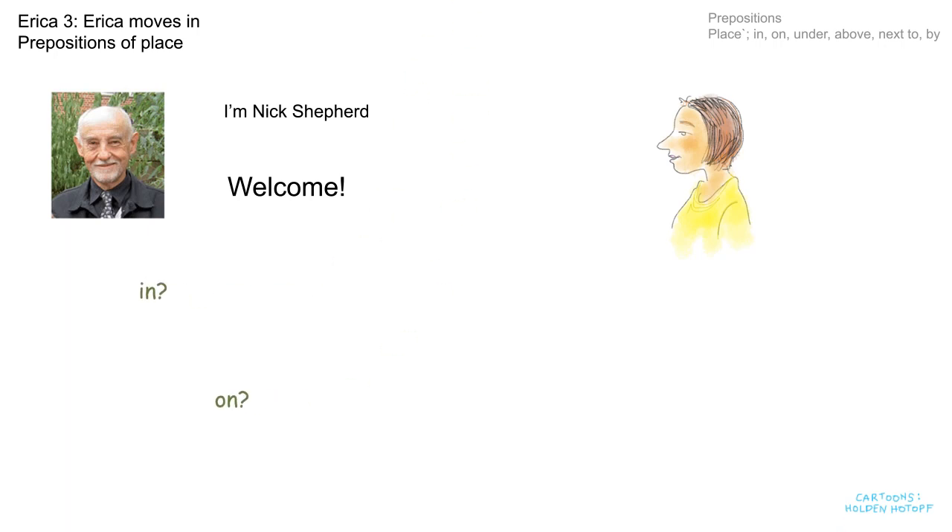In? On? Under? Behind? Next to? By? On top of? Above? Hope you enjoy it.